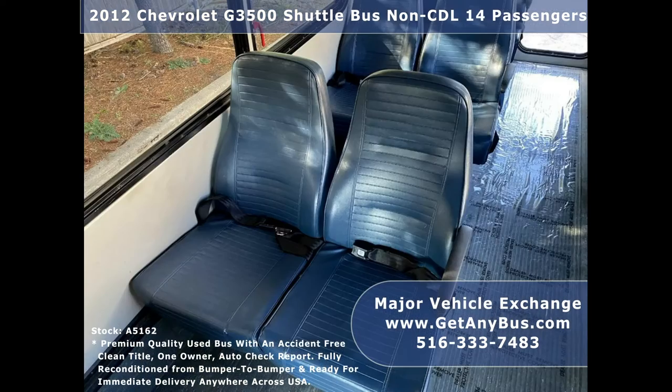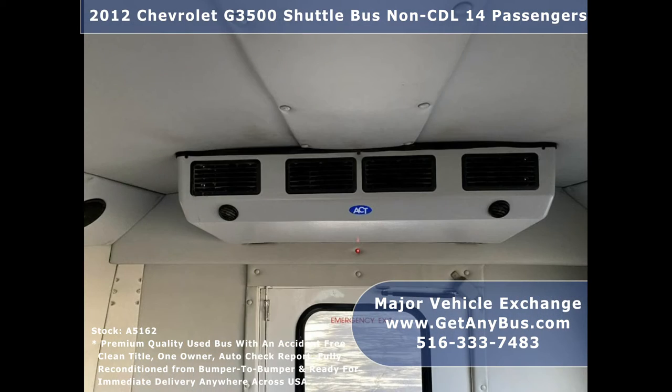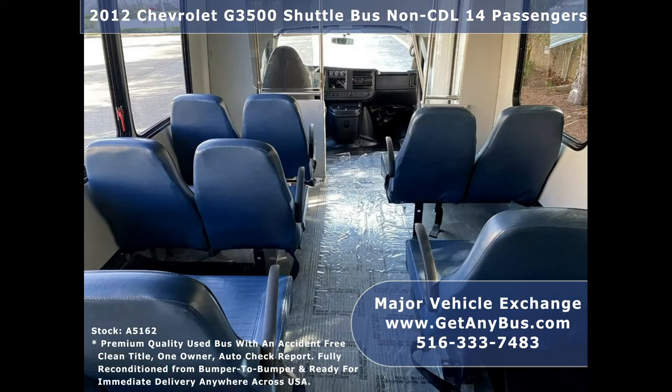Perfect for church, shuttle service, tours, parties, weddings, college sports teams, casino runs, executive transportation, and much more.